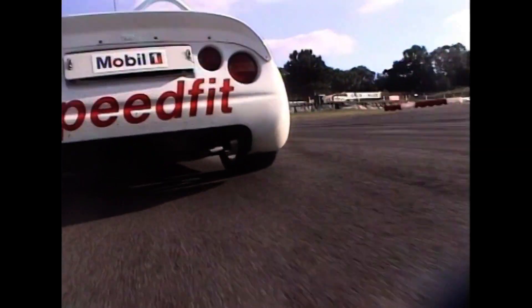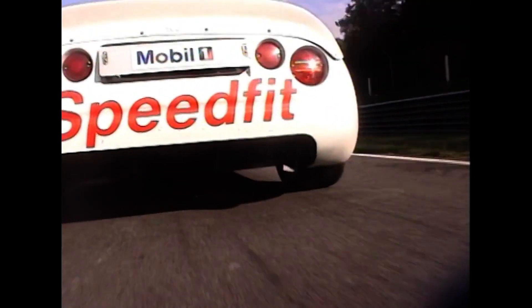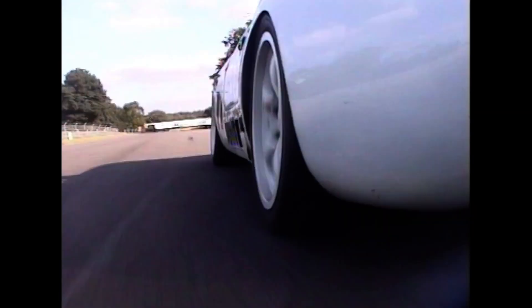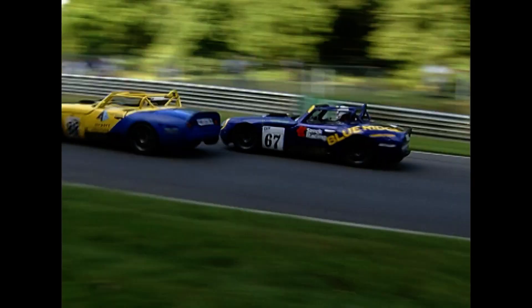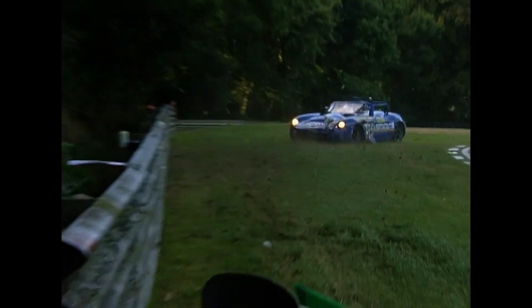Through Surtees and out onto the Grand Prix circuit they go. Graphic shots there as Jordan rides the kerbs, the car flicks its tail a little sideways. Ben Samuelson under pressure further back from the 67 car in the cameras.